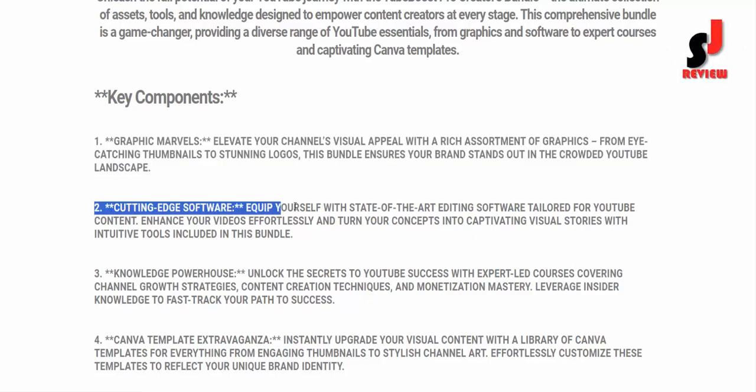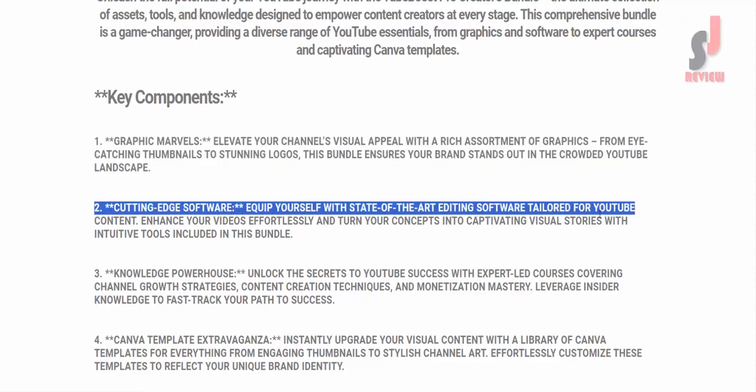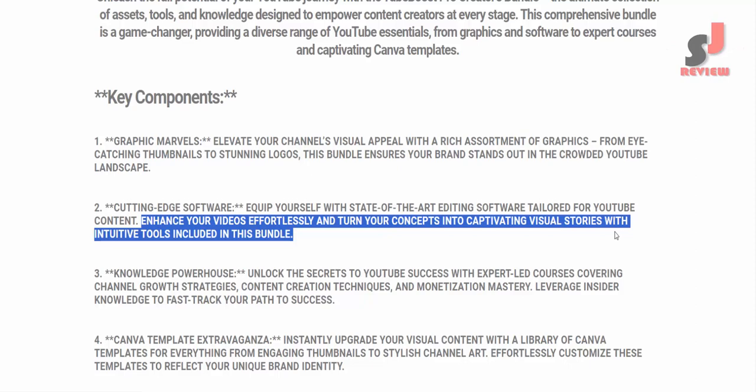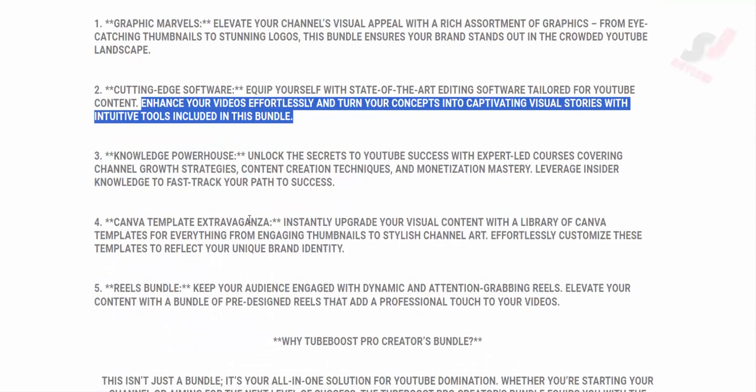Key Component 2: Cutting-Edge Software. Equip yourself with state-of-the-art editing software tailored for YouTube content. Enhance your videos effortlessly and turn your concepts into captivating visual stories with intuitive tools included in this bundle.